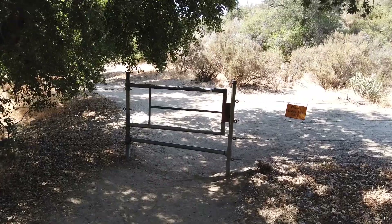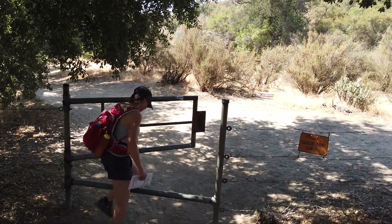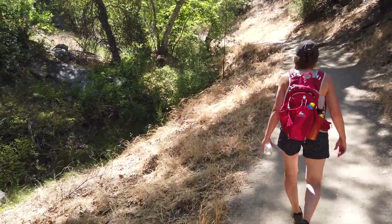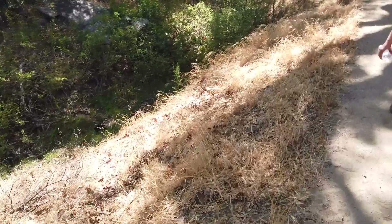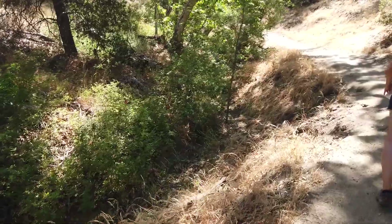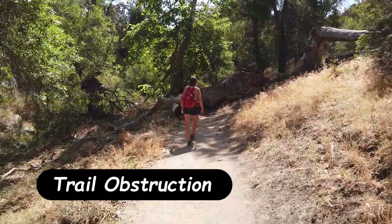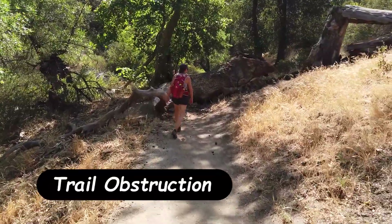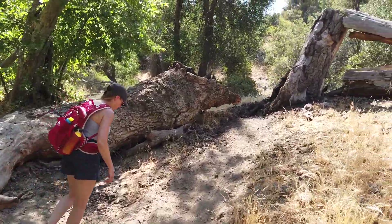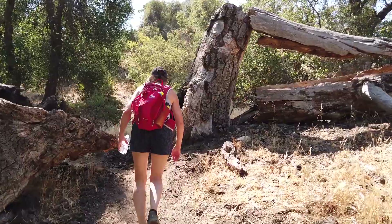We got another gate. Looks like we're coming up on our second obstacle of the day that we'll have to try to get around — a big tree. It kind of looks like it's been here for a while. Let's go around it.